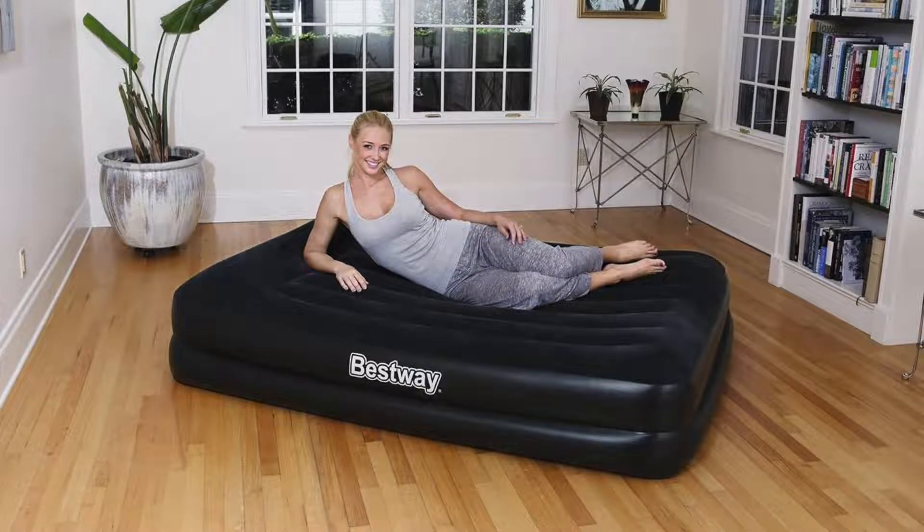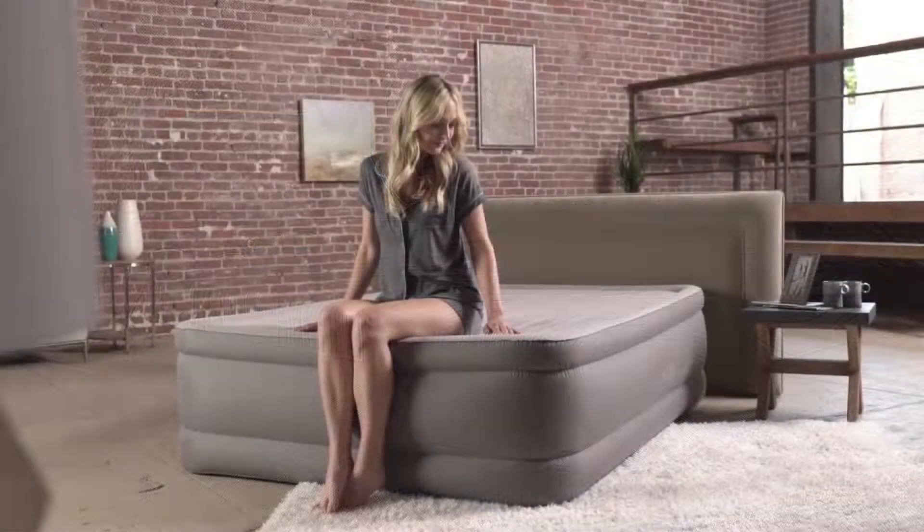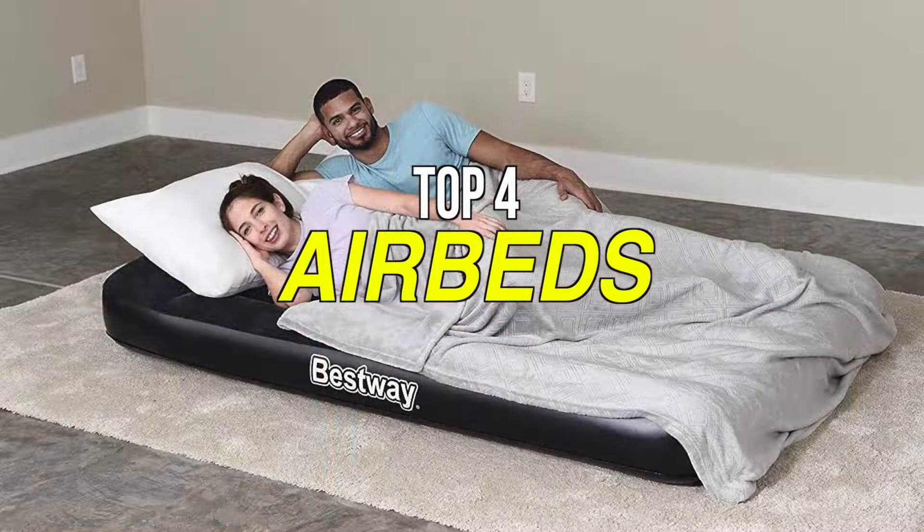An air mattress, also known as an air bed or a blow-up bed, is an inflatable mattress, the majority of which are usually made of polyvinyl chloride (PVC), although recently developed textile-reinforced urethane plastic or rubber versions also exist. If you're looking to buy your first ever inflatable air mattress, the abundance of brands, features, and options to choose from can make it a rather complicated decision, so we can help you with some of the best in the business.